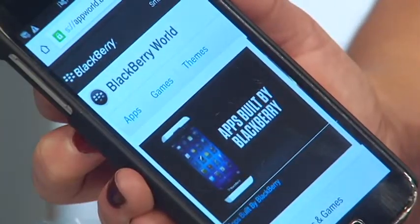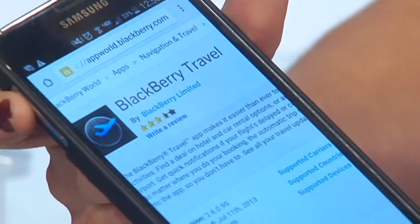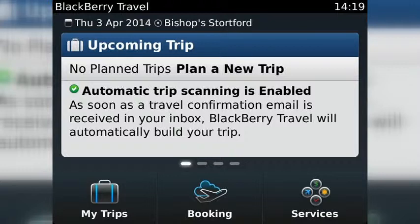If you have a BlackBerry device and want something like WorldMate, try BlackBerry Travel. It will scan your travel documents and put together an itinerary. You'll get alerts and updates, and you can book and manage your trip.